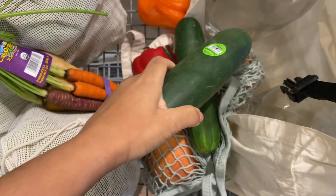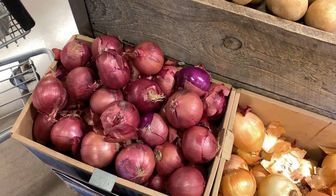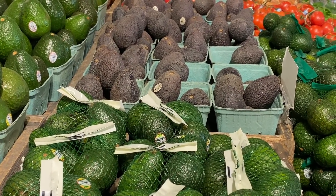You may or may not notice that I am buying predominantly organic, which I understand could definitely add up. I just consider it worth the investment, and I'm actually going to talk a little bit more about that later. When it comes to buying avocados, always keep in mind when you want to eat them.